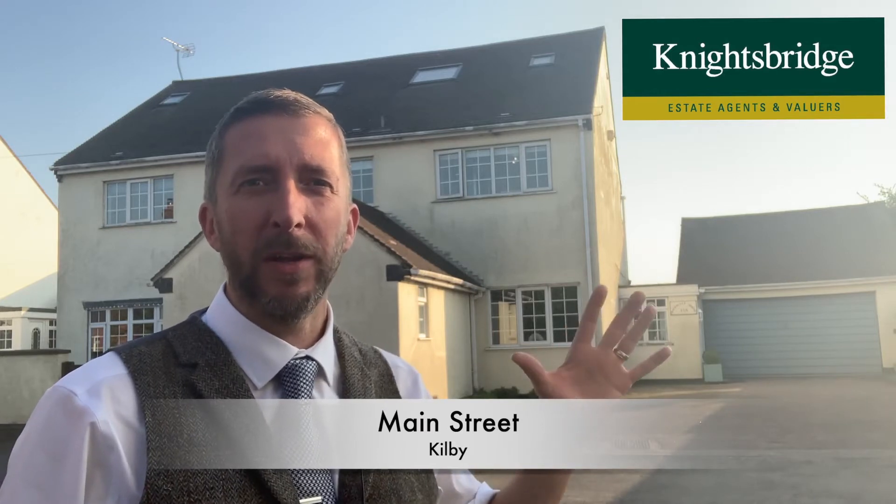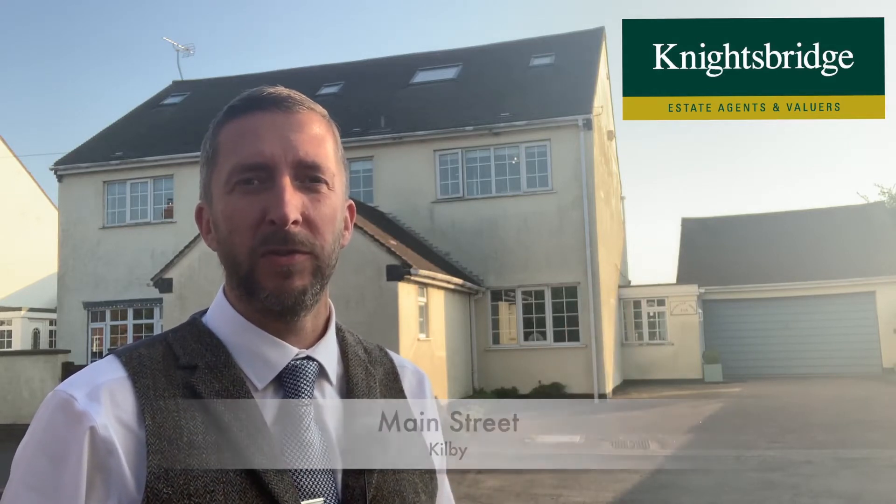Hello, if you're looking for a large family home in Leicestershire with stunning countryside views to the rear, then this is well worth looking at. 45a Main Street in Kilby — incredible house, it's got a lot of square footage, this one.